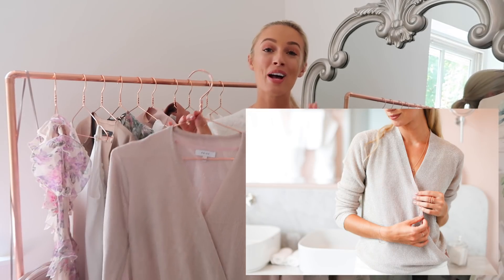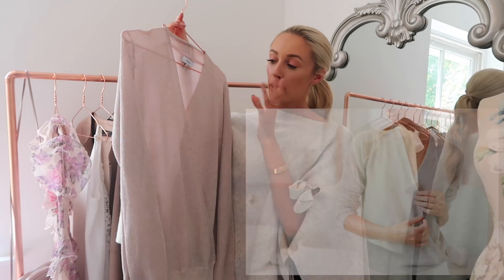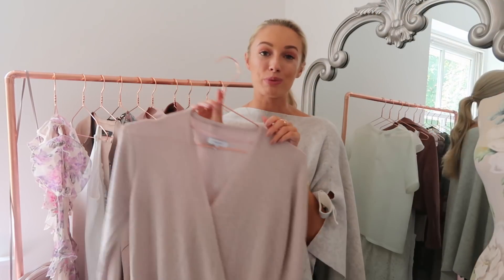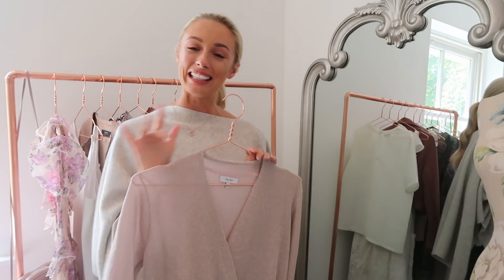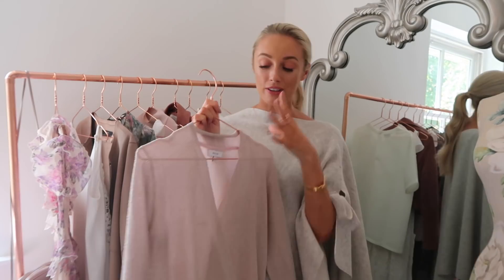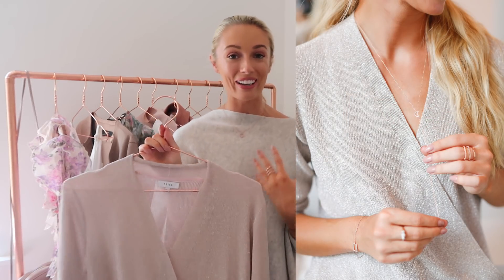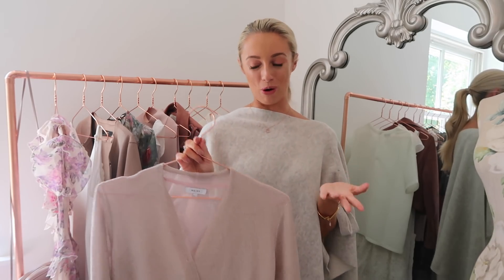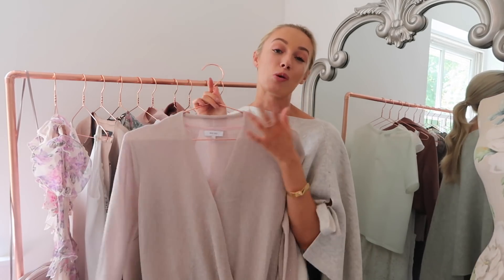Next up, and you guys may have spotted this already on my Instagram — every time I feature it, it gets so many questions. It is this pink metallic knit top with a crossover from Reiss. I just think this colour is so beautiful. It has got metallic stitching going through it which gives it a little bit of a festive vibe, but this pastel colour makes it very wearable for this time of year. I love teaming it with my Astrid & Miyu lariat necklace which drops into the cleavage area — it looks so beautiful with this jumper. It's also great for those days when you're not too sure what the weather's going to be like, as it keeps you warm but not too hot.